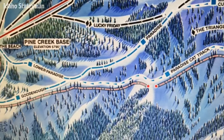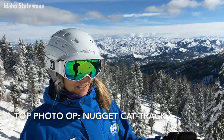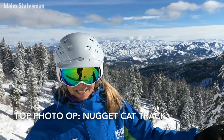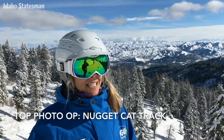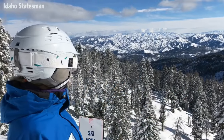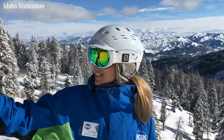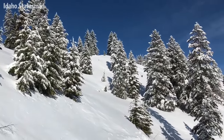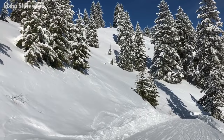The thing about the Nugget Cat Track — not only does it take you from the top of Deer Point on the front side of the mountain directly to the back side of the mountain, but it's not just one view along the way. The entire cat track has got these views that are just beautiful, stunning backcountry. And when you look up to that side, we've got all of our skiable terrain, gorgeous snow hanging out on all the trees. The whole trip from the top to the bottom of the cat track is just one beautiful view.